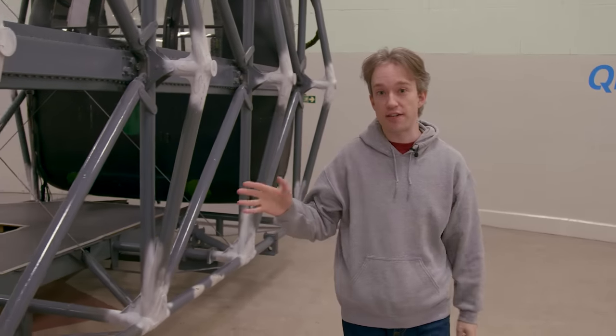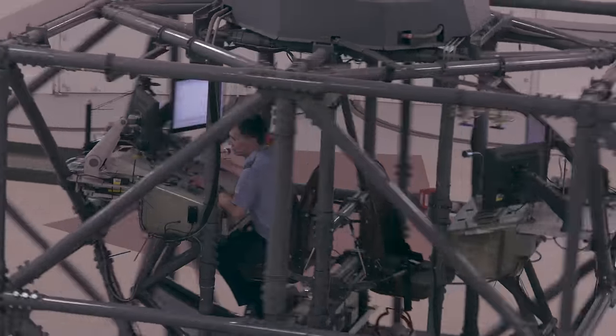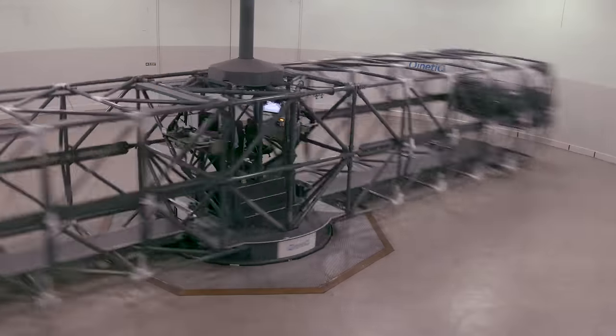This is the Royal Air Force training centrifuge at Farnborough, and the team here are going to push me as far as they are allowed to push a civilian. The centrifuge has been here since 1955. It was originally installed for research purposes, although these days it's used for training as much as it is for research. What it does is recreate the forces that you feel in an aircraft.